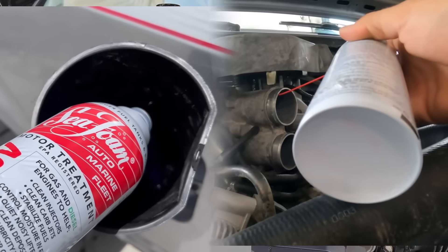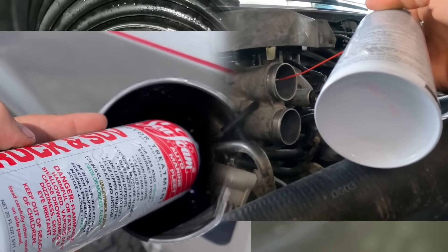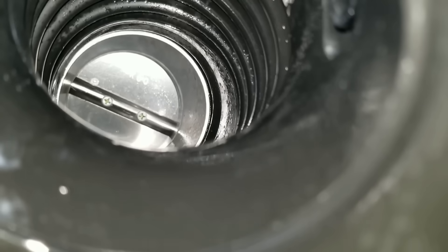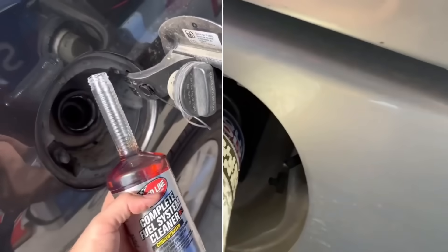What if I told you there's a single bottle you can pour into your tank and it could clean your injectors, your fuel lines, your intake valves, and even your combustion chambers without touching a wrench? Sounds like snake oil, right? But here's the twist.